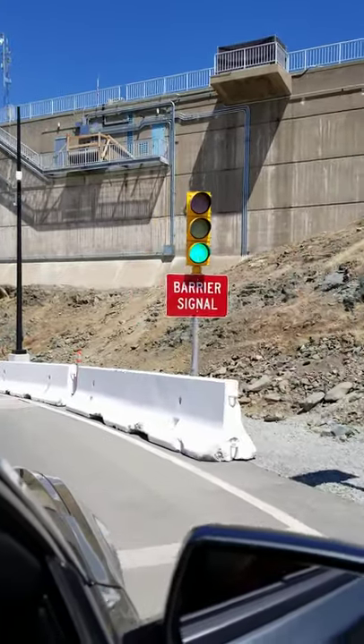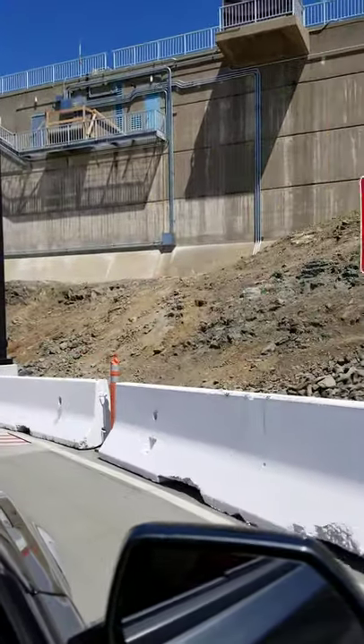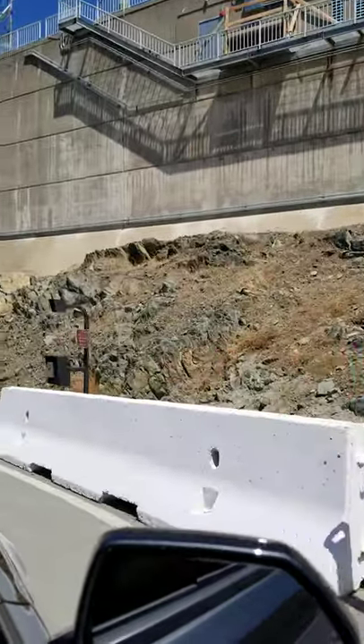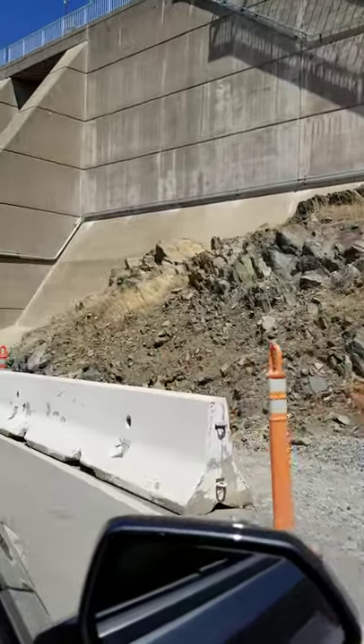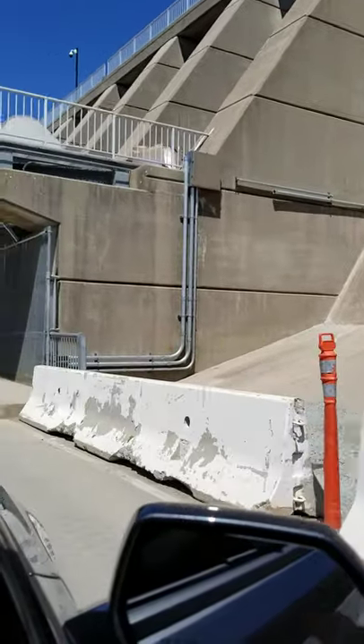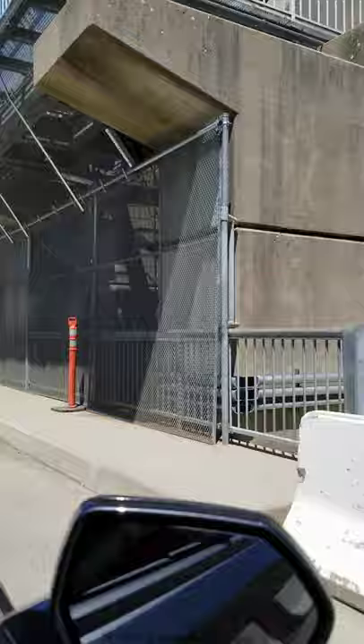So now we're going over the spillway road. Here's where the gates are. Can you go really slow? This is gate 8 right there. You can hear the water leaking.